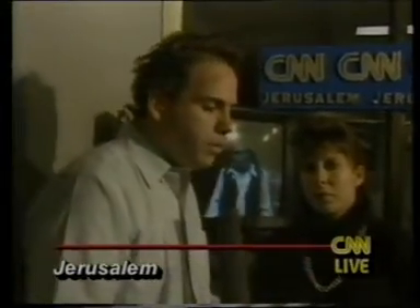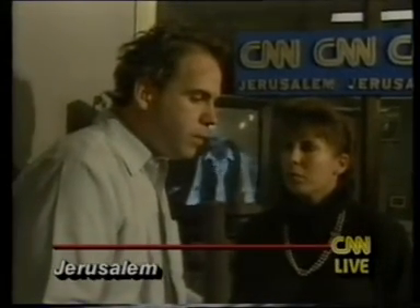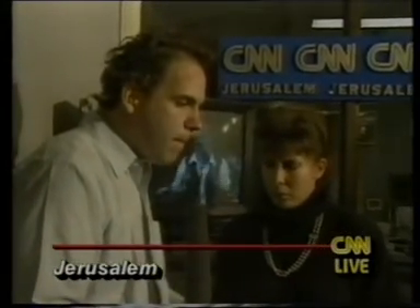I'd like to ask you to pass on one message from James Blackwell, my military analyst here. He said that Linda is obviously a very good soldier.